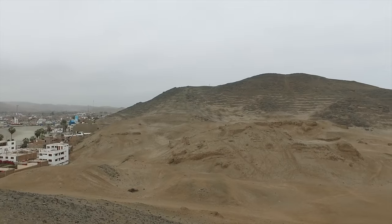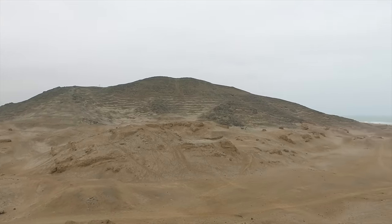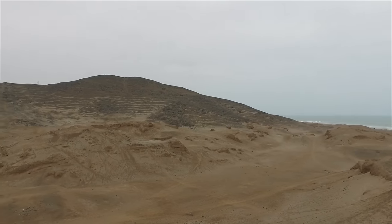You can see evidence of ancient terracing going back hundreds and thousands of years, and you can also see the adobe constructions.